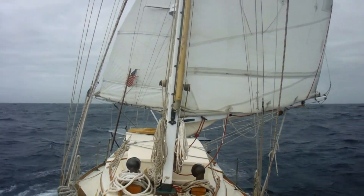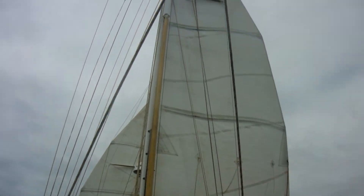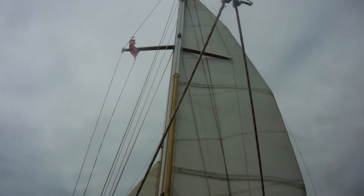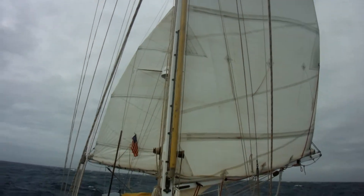I've been running wing and wing — a reefed main and a reefed mizzen, no headsail since I got up this morning — and it seems to be doing all right. I wonder when I should take down the Hawaii state flag, seeing as how we're about 1,200 miles north of Hawaii currently.